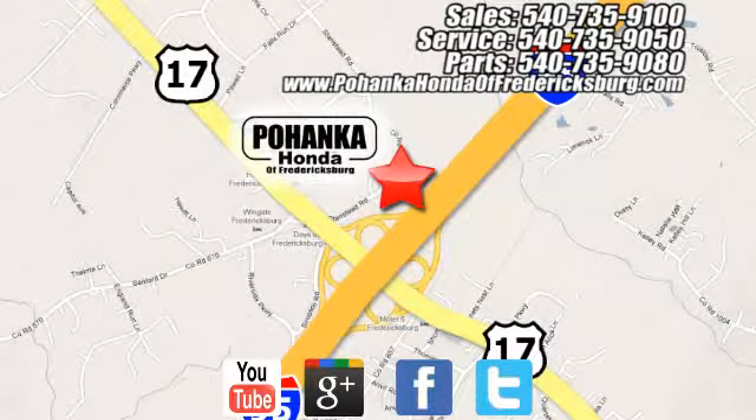Get your daily vitamin D by opening up the sunroof. It'll provide the performance and refinement you want. Take it for a test drive today.